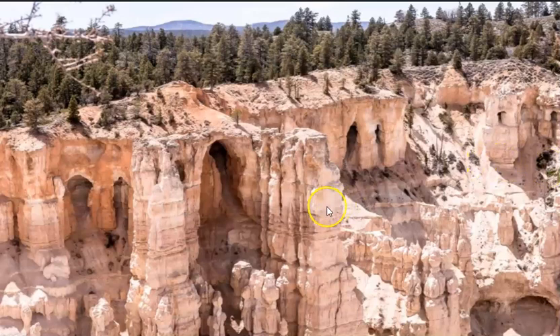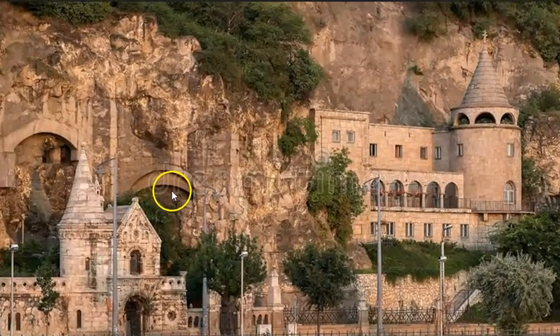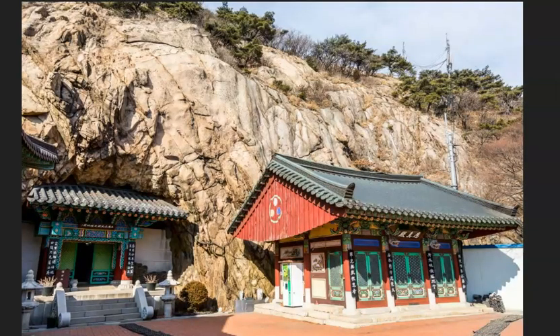Bryce Canyon, Utah — archway is looking very uniform, doesn't fit our historical narrative, so most people will just shrug it off. I'm not sold on the historical narrative of the time — I think we've been sold a lemon. Budapest, Hungary — look again, it just works its way right into the building or into the cliff, you can't really distinguish the difference between what is man-made and what we call natural. Korea.